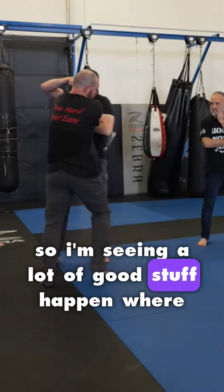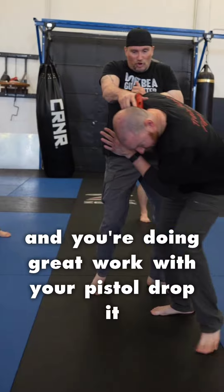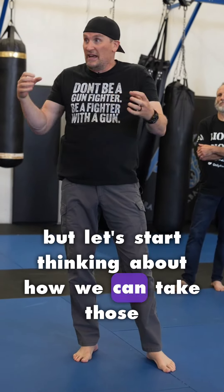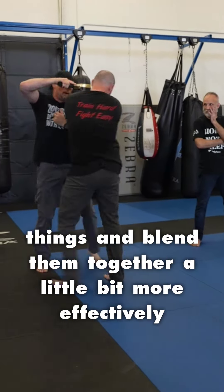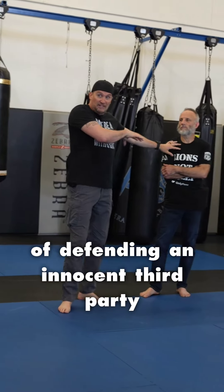I'm seeing a lot of good stuff happen where you're doing great work with your hands and you're doing great work with your pistol. But let's start thinking about how we can take those things and blend them together a little bit more effectively in our context of defending an innocent third party.